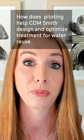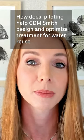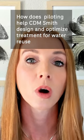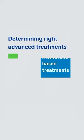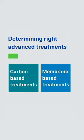We've done extensive potable reuse piloting at CDM Smith. One of the applications is just determining the right advanced treatment for the specific application, and commonly today that is comparing carbon-based treatment to membrane-based treatment, so comparing the full spectrum of advanced treatment.